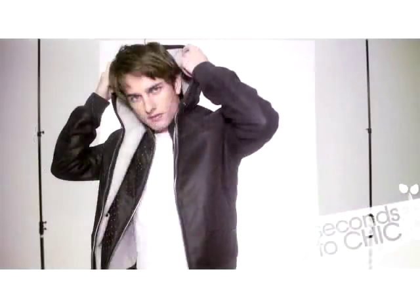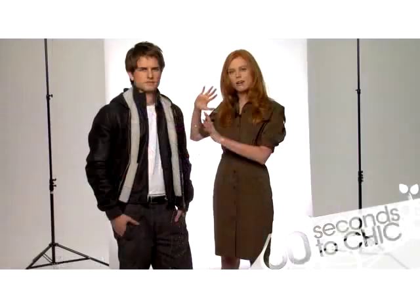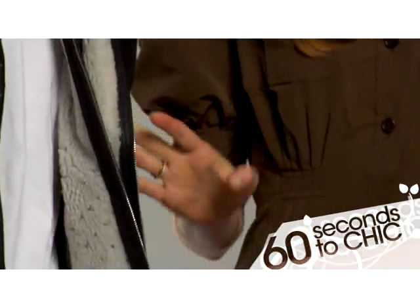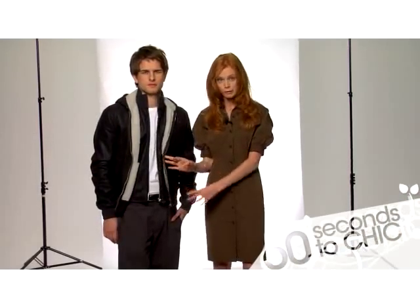We have a jacket here that's beautiful. It's got a hip, young edge with a hoodie and the layered look, but it's double shearling and leather, so it's going to take you really nicely from early fall through winter.